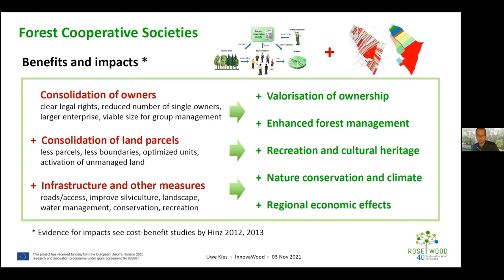Further linked measures include landscape improvements and water management plans to better utilize the ecological functions of the forest. Implemented at scale, these measures create long-term impacts: they valorize ownership, enhance forest management, provide benefits for recreation and cultural heritage, and stimulate regional economic effects — for example, when consolidated forest land becomes a viable forest enterprise.